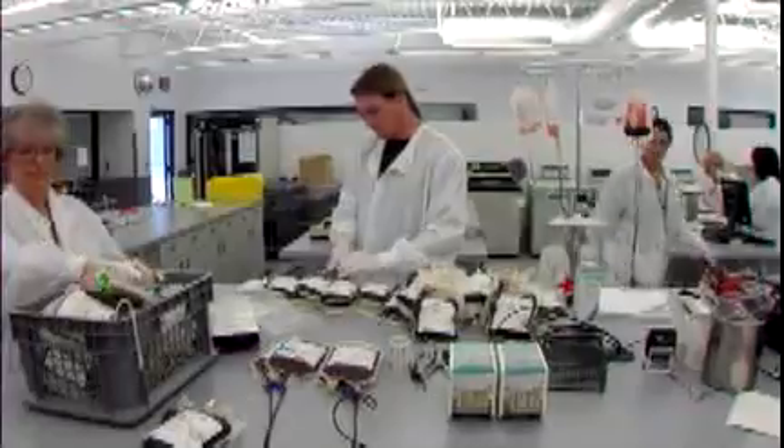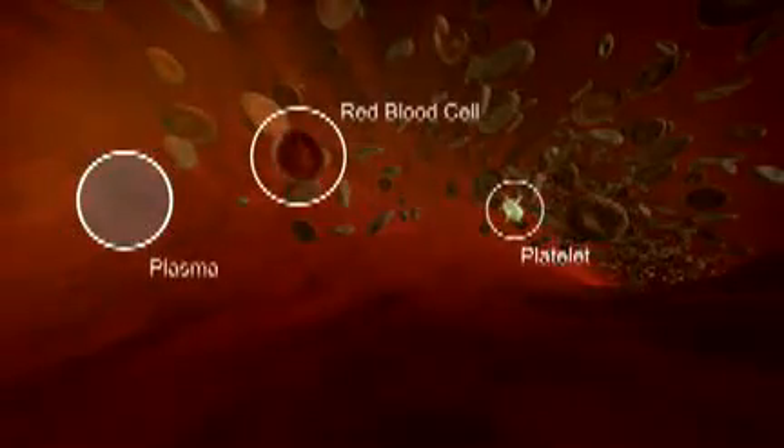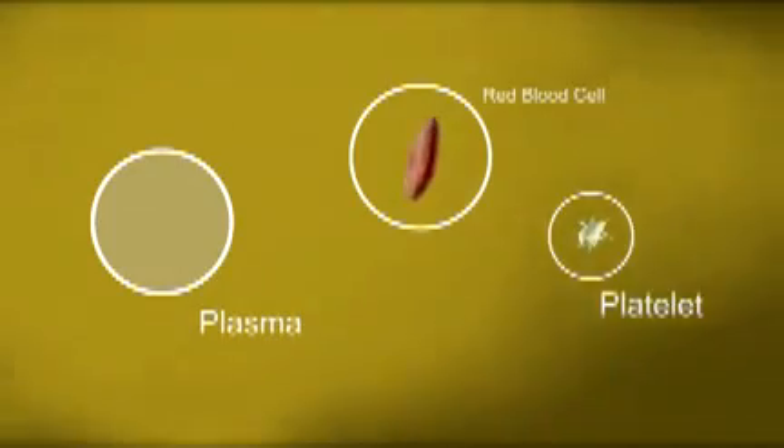Whole blood donations go to our laboratory, where specially trained staff separate the blood into components. Blood is made up of components, sort of like the different parts of an automobile engine, and each has a job to do.